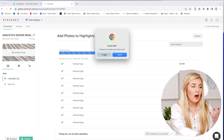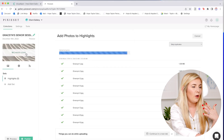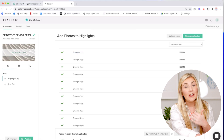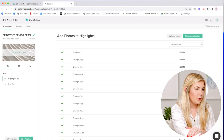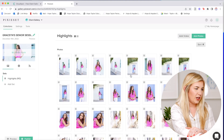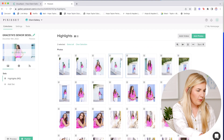It's important to note that in Pixieset I can't really do much else on the page while images are uploading. I tried to add the cover photo and would have had to stop the upload to do that. I really like the streamlined process of getting things done as quickly as possible without waiting for uploads. In Pixieset the message says 'things you can do while uploading: continue in a new tab' — so I can't do anything in this window while they're uploading.